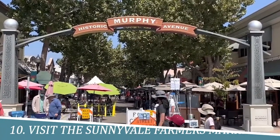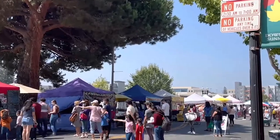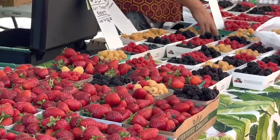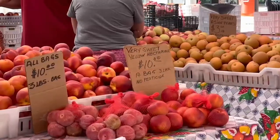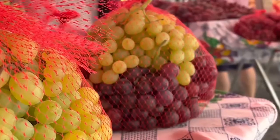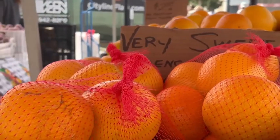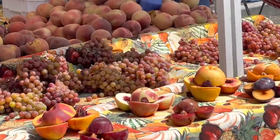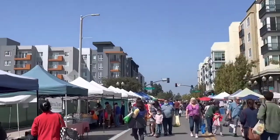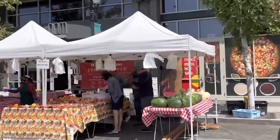Number 10: Visit the Sunnyvale Farmers Market. The Sunnyvale Farmers Market is a must-visit destination for food enthusiasts. Offering an array of fresh produce, artisanal products, and delectable treats, this bustling market allows you to connect with local farmers and experience the vibrant culinary scene of Sunnyvale. From farm-fresh fruits and vegetables to homemade baked goods and specialty items, the market showcases the region's agricultural bounty while providing a delightful atmosphere for browsing, sampling, and purchasing.